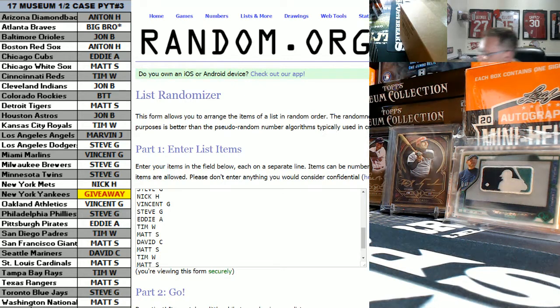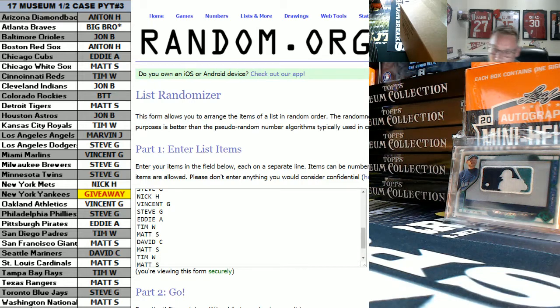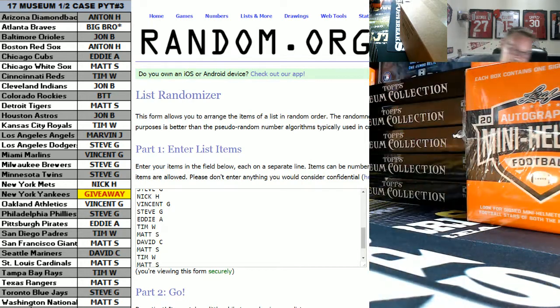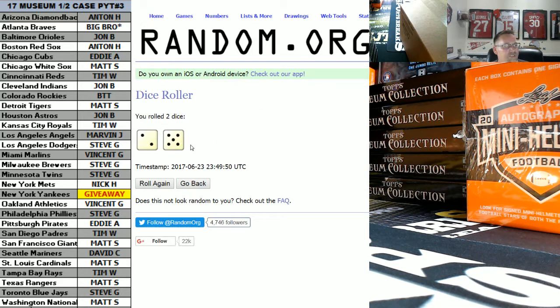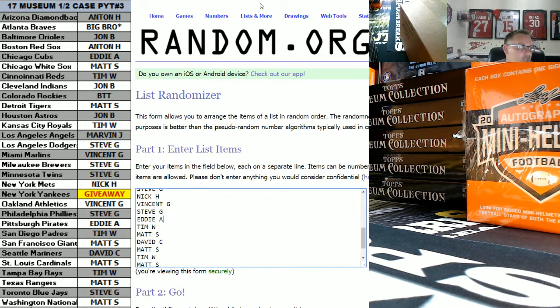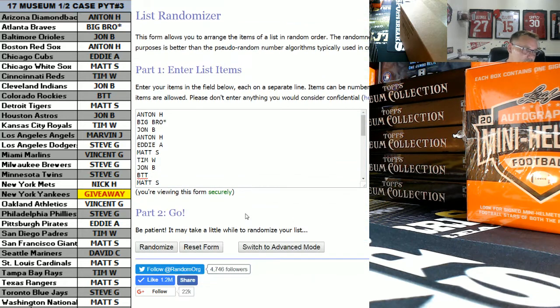First thing we're going to do is give away the Yankees. Everybody that does have a team has a chance at the Yankees, so good luck guys. We're going to go seven times. I copied everybody's name that bought in on the break, rolled those dice, then randomized everybody's name seven times. Whoever's name is number one on the list is going to get the Yankees for free. Good luck everybody.